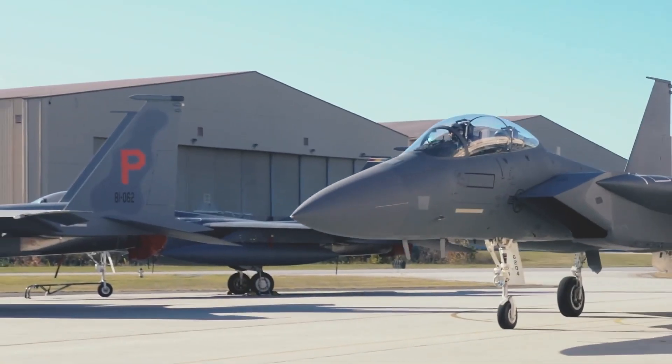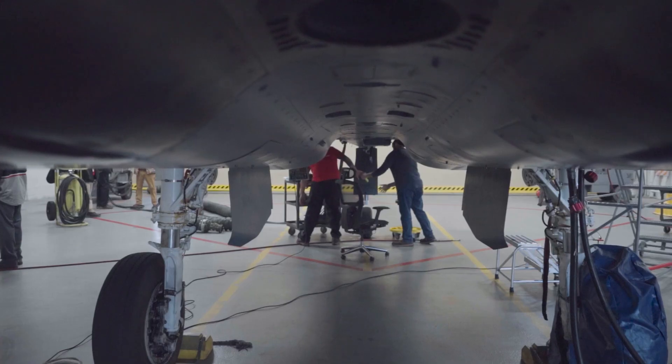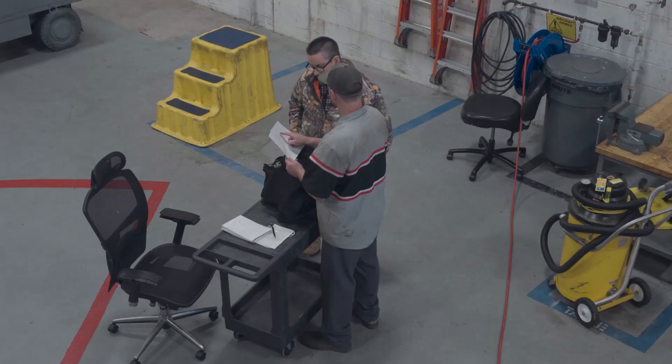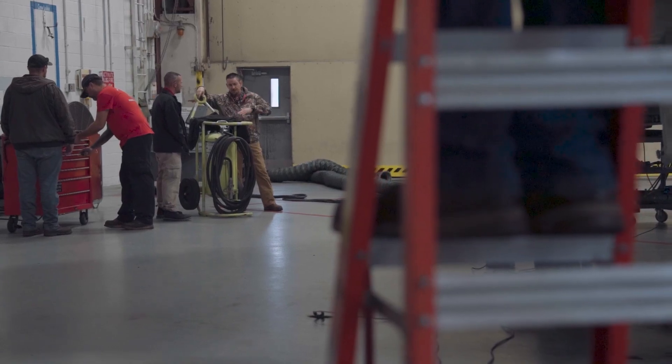The aircraft comes in about every seven years. We tear it down to look at key components that the engineers would like us to look at — known failures just because of the age of the aircraft. Then we have planned work and then we have over and above work, where we do inspections to look at things that weren't identified in plan.